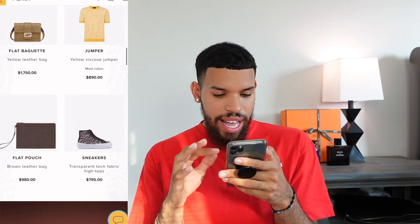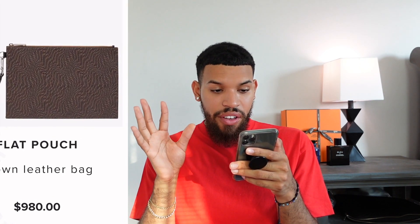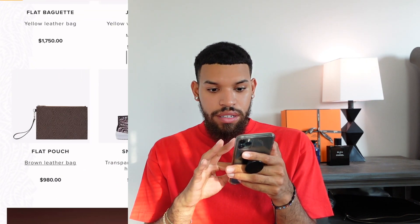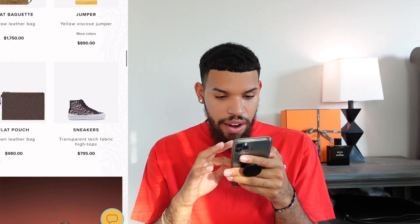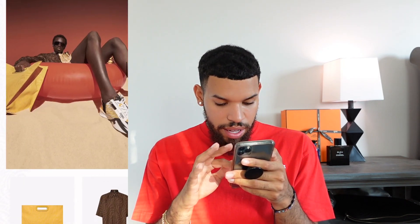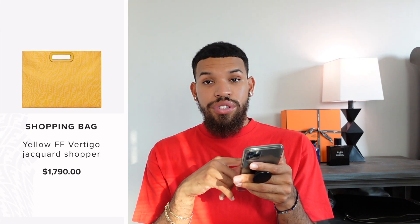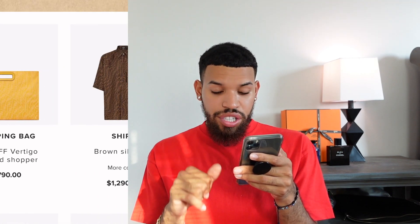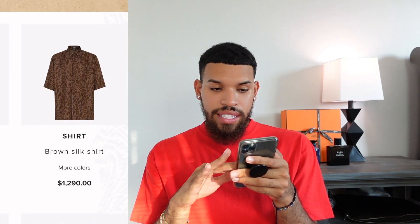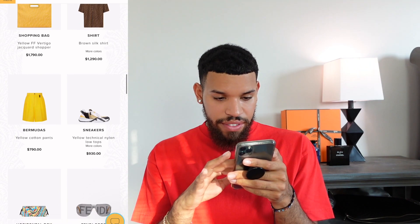We have this knitted top — it's cute, we've seen the FFs all over the place. This flat pouch is a trip — the print with the F's much smaller just looks crazy, like it's tripping me out just looking at it. The sneakers are all right, they give me Dior vibes. We have this shopping bag — I like it because it reminds me of a Gucci one from a couple years ago. This shirt with the classic brown and black Fendi print — 10 out of 10, love that one.